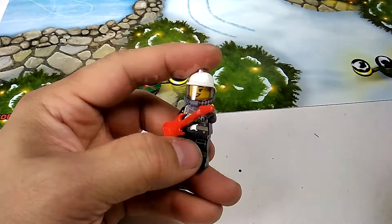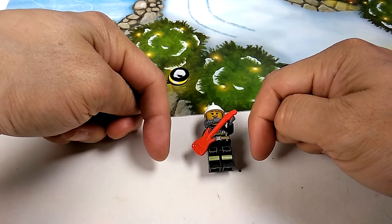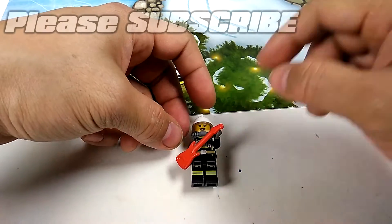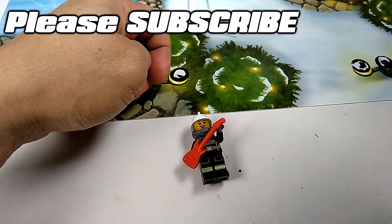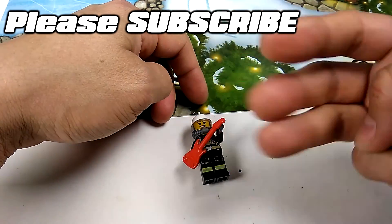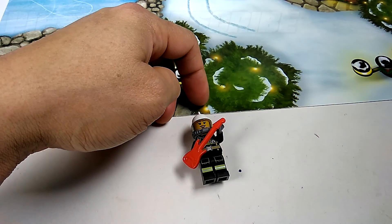Thanks guys for watching, please stay tuned. Leave any questions or comments below. If you know exactly what she is, please comment and let me know so I don't look like such a dummy. Give me a thumbs up, don't forget to subscribe, and remember I'm posting day number three at 12 midnight tonight. Thanks for watching, see you at the next video. Bye-bye.